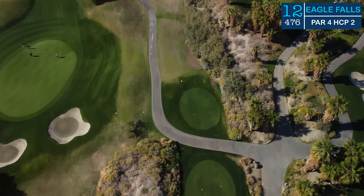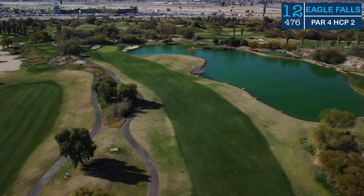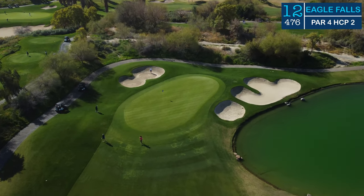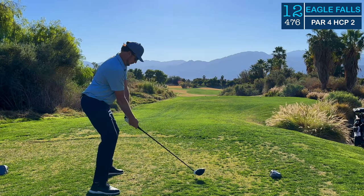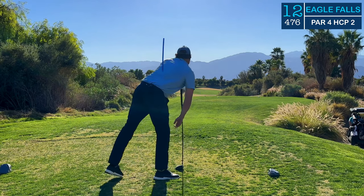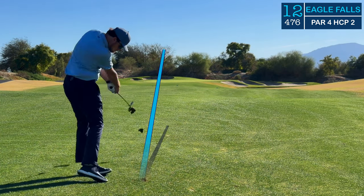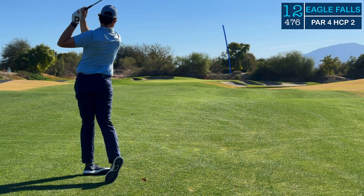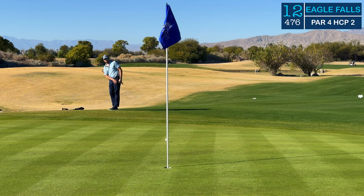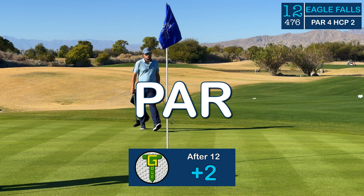We head down to number 12. There are a lot of par fours to start this back nine, and they are all pretty different from one another. 12 is a long dogleg to the left. That water on the right shouldn't come into play off the tee, but into the green it is right there to swallow up any bad shots that are short and right. With all that fairway out there to play, I tried to cut the corner a little bit, gave myself a great angle, and put the ball in the short grass — or the fertilized grass, as we can say. Unfortunately I chunked this one just a little short right of the green, but was able to get a nice easy bump and run with the 56 degree and knock it in for par.